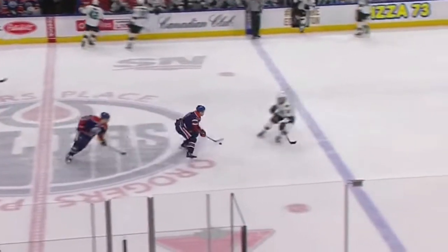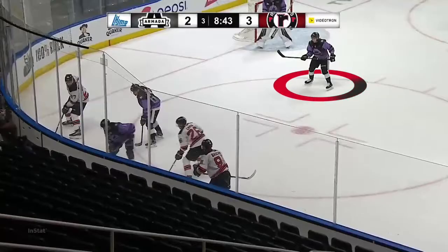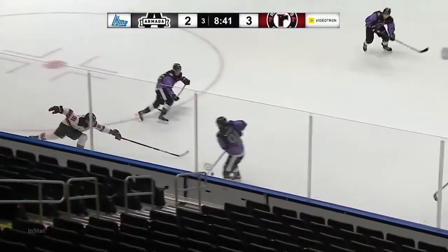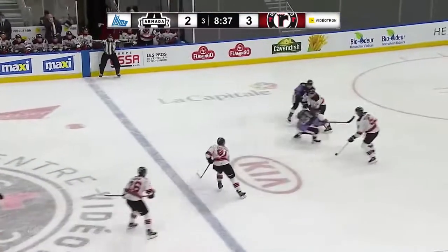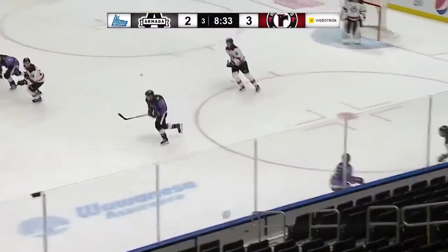Here's another play that exhibits Tourigny's aggressiveness and anticipation on the counter-attack. As soon as he reads the puck going to his winger, he jumps in the skating lane and brings the puck up the ice. Not much happens in transition, but I'm more focused on his quick decision-making at the beginning of that play.